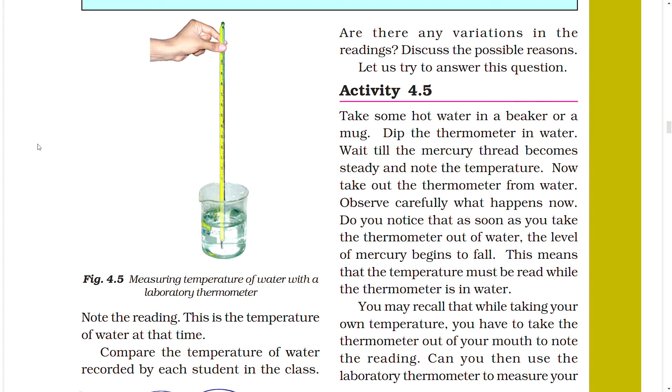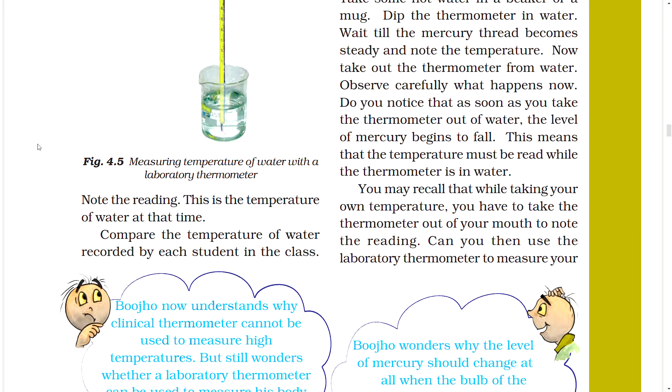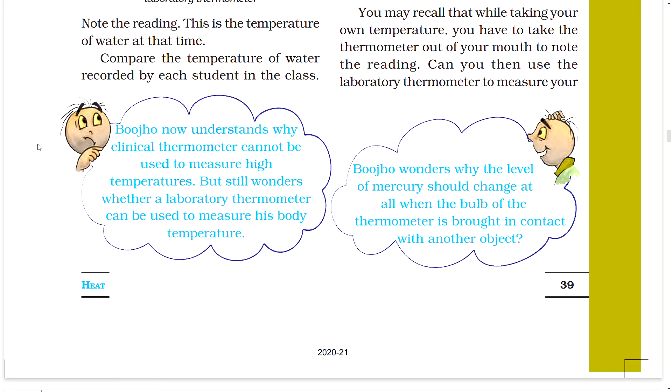Activity 4.5: Take some hot water in a beaker or mug. Dip the thermometer in the water and wait until the mercury thread becomes steady, then note the temperature. Now take out the thermometer from the water and observe carefully. As soon as you take the thermometer out of the water, the level of mercury begins to fall. This means that the temperature must be read while the thermometer is in the water.